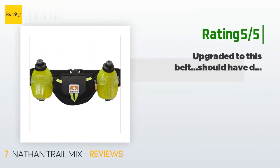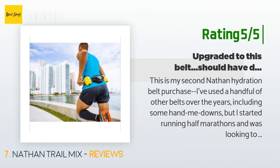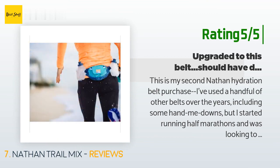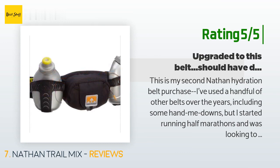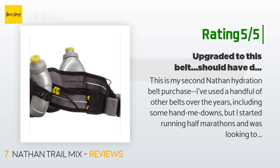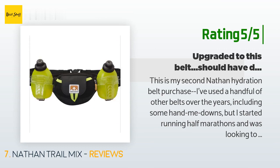Another customer said: 'This is my second Nathan hydration belt purchase. I've used a handful of other belts over the years, including some hand-me-downs, but I started running half marathons and was looking to upgrade to something with a pouch that fit a little better. Expectations exceeded. Pros: the fully adjustable belt meant I could actually make it fit me. I'm a pear shape and lots of belts I tried didn't hold their adjustments and ultimately came loose, or rode up until I was practically tightening them enough to cut into my spleen or placing them above my belly button to keep them from bouncing.'